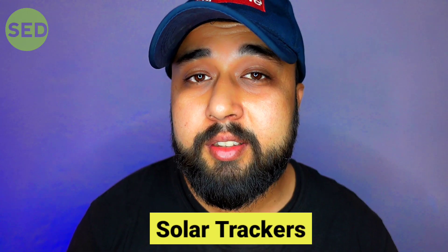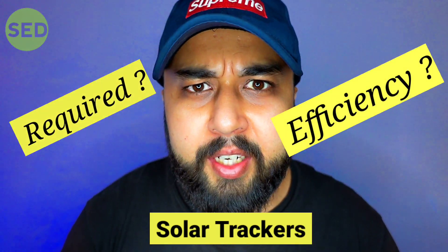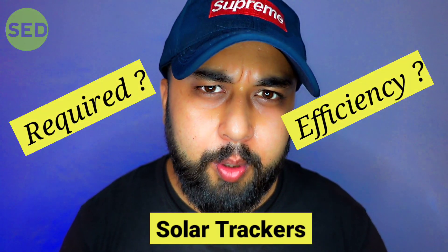Hey guys, welcome to a new video of Sustainable Everyday. In this video we are going to discuss about solar trackers — are they really required, and do they really increase the efficiency and generation of a solar power plant?